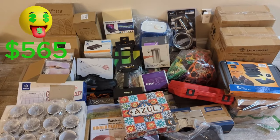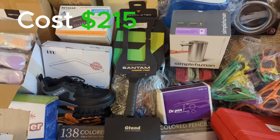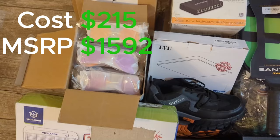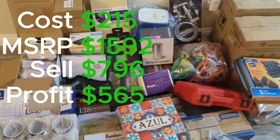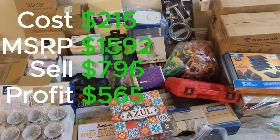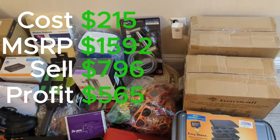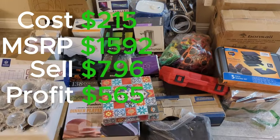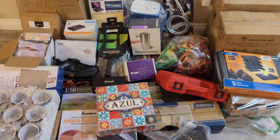Quick summary: I bought all these items for $215. The MSRP for these 33 items is $1,592. I'm expected to sell these for $796, which will net me around $565. I might not be able to sell at every price, so give or take $100 — anywhere from $465 to $565 profit. If you enjoyed this video, please like and subscribe. See you next time!